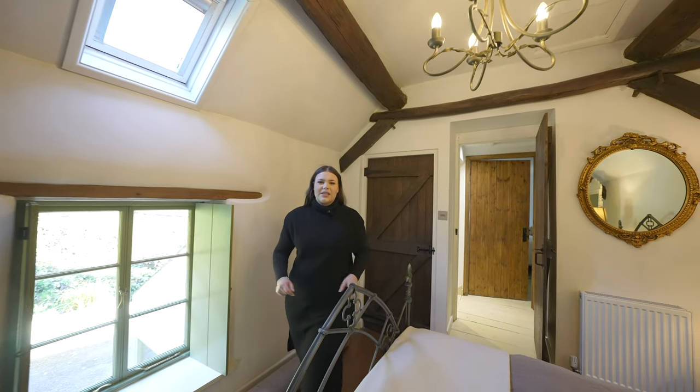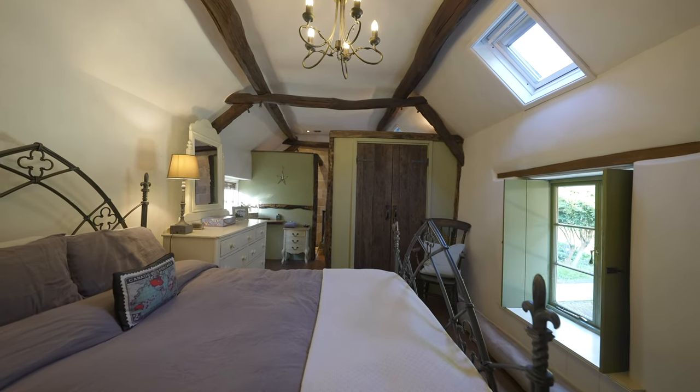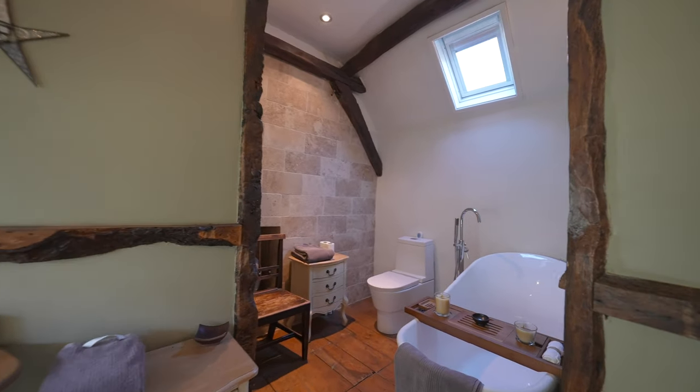My personal favourite has to be this wonderful principal bedroom with its beautiful unique woodwork leading you through to the open plan ensuite, mixing the old with the new.